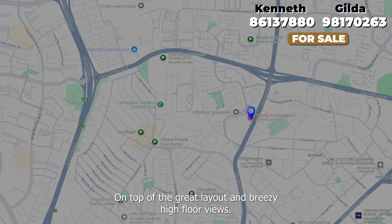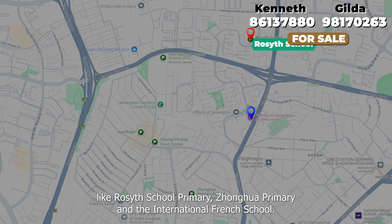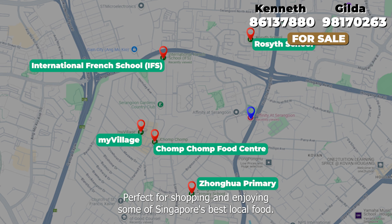On top of the great layout and breezy high floor views, this condo's location is unbeatable. You are within one kilometer to Singapore's top schools like Rosyth School, Zhonghua Primary and the International French School. Plus, you're just minutes away from myVillage at Serangoon Gardens and Chomp Chomp, perfect for shopping and enjoying some of Singapore's best local food.